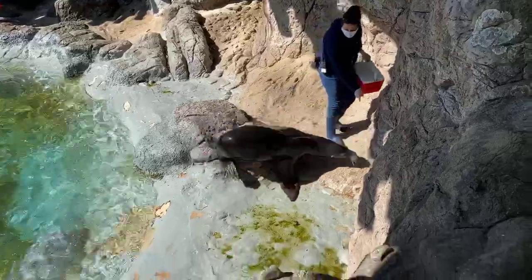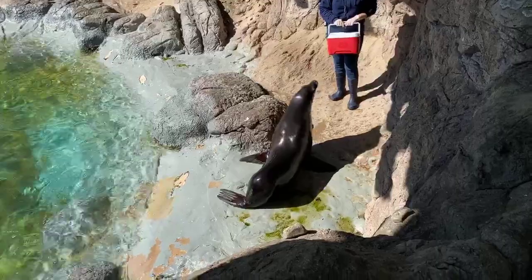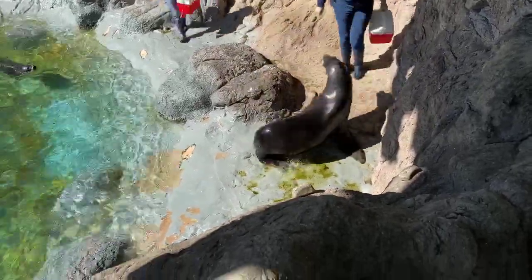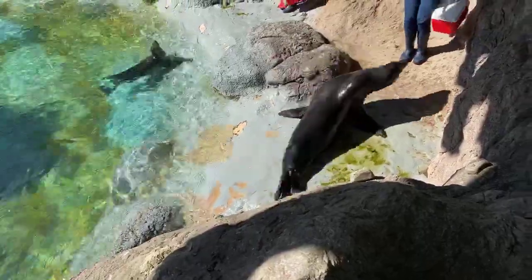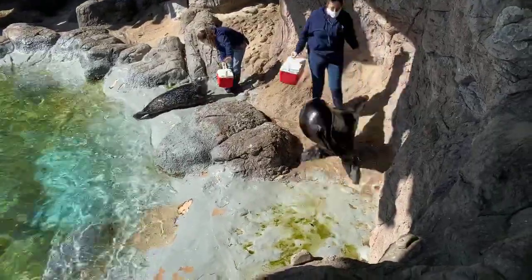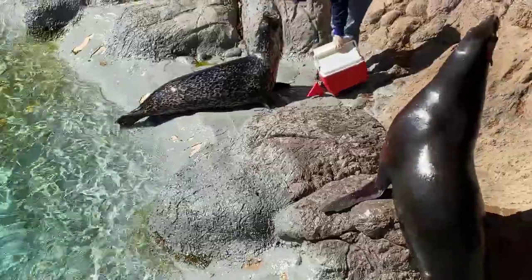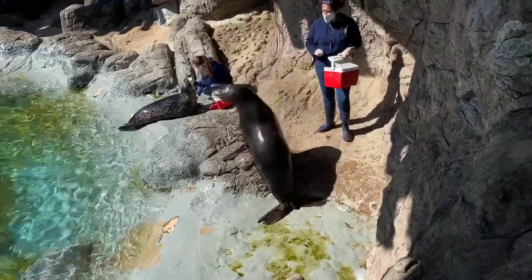Seals, on the other hand, have short front flippers with claws, and they use them in a side-to-side motion when they swim. So to summarize: if you have long, tall, flat flippers like a sea lion, you're a sea lion. If you have those short front flippers with claws, you're a seal.